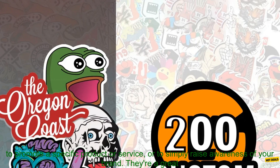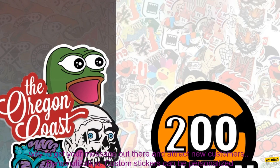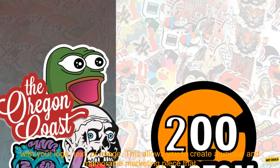Promotional Value. Custom stickers can be used to promote a specific product or service, or to simply raise awareness of your brand. They're a great way to get your message out there and attract new customers.